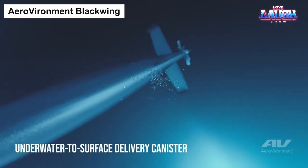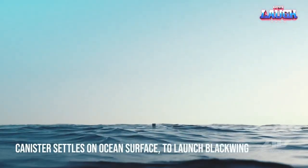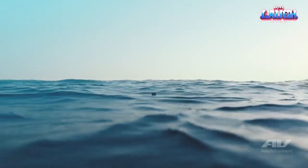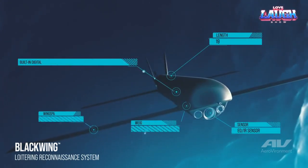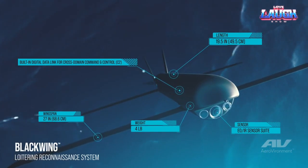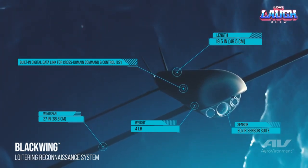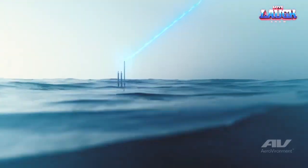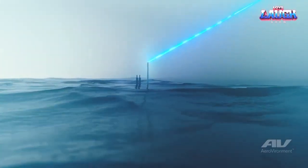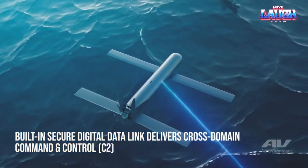An innovative development dubbed by some as the 'flying periscope' has grabbed the attention of the U.S. Navy. This device is a drone designed for launch from submarines, adding a new dimension to underwater operations. The drones, with a diameter of 7.62 centimetres, are packed into containers deployable through torpedo tubes or acoustic countermeasure launch systems. Weighing approximately 2 kilograms, these UAVs are capable of spending around 60 minutes in the air, transmitting crucial information via the secure Military Link-16 network.